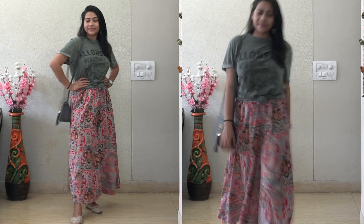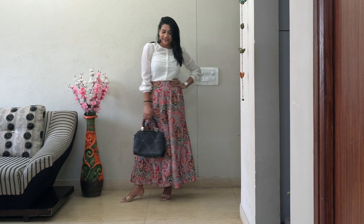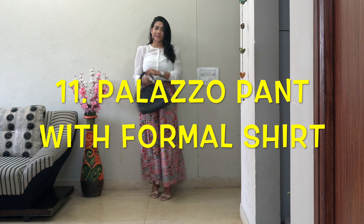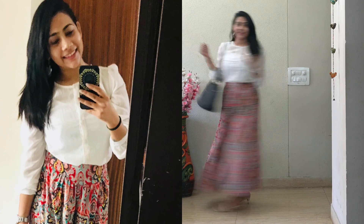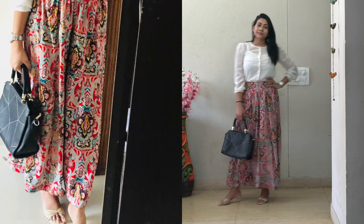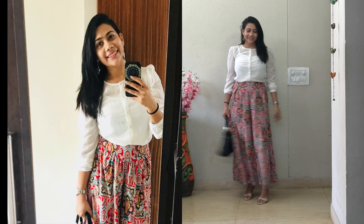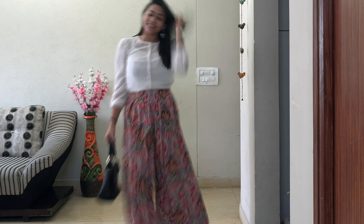Last but not the least — palazzo pant with formal shirts. If you're a working woman and done with formal trousers or pencil skirts, you can always go for this look. It's very comfortable and looks very stylish. The shirt is from the brand Only, the palazzo pants are from Jabong, the bag is from Saroh Shindagar, and I completed the look with my favorite heels.